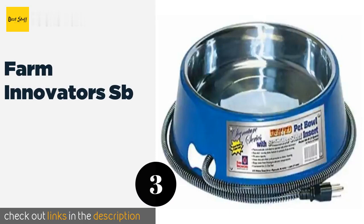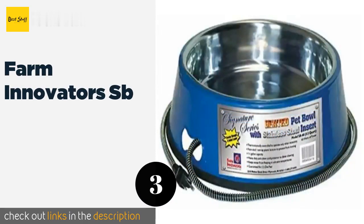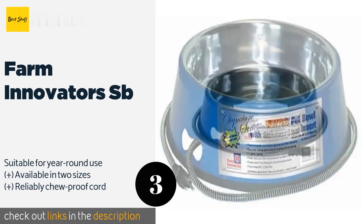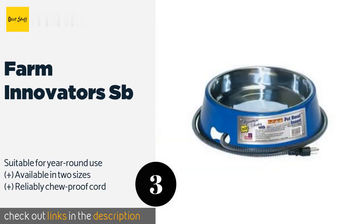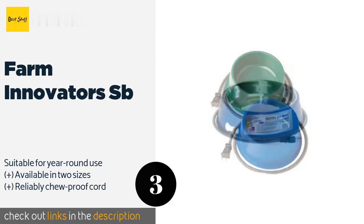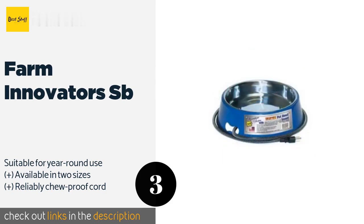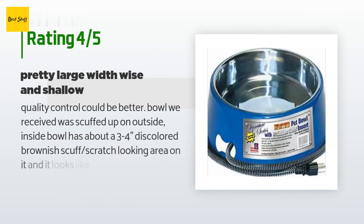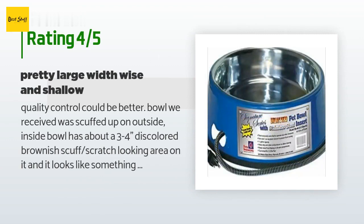The next one is the Farm Innovators SB. The thermostat in the Farm Innovators SB activates the heating coil only when necessary and shuts it off when not, helping you save energy and ensuring you never have to worry about the bowl becoming too hot and a potential burn hazard. The price is around $42. There are 278 reviews with an average rating of 4.4 stars.